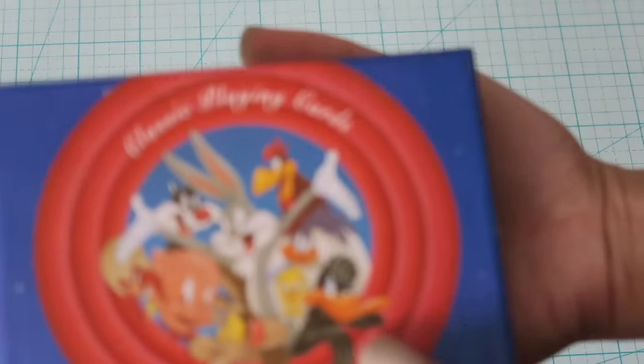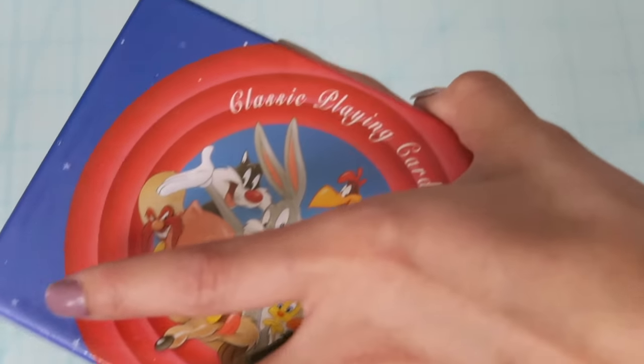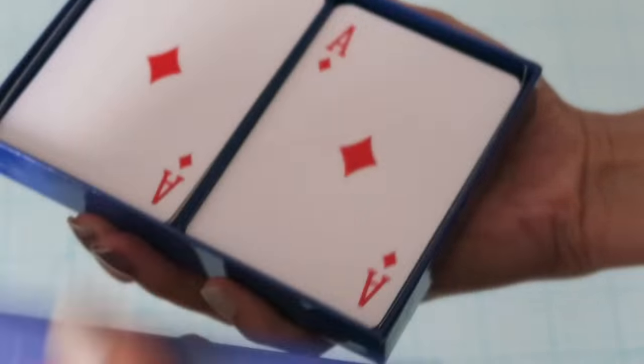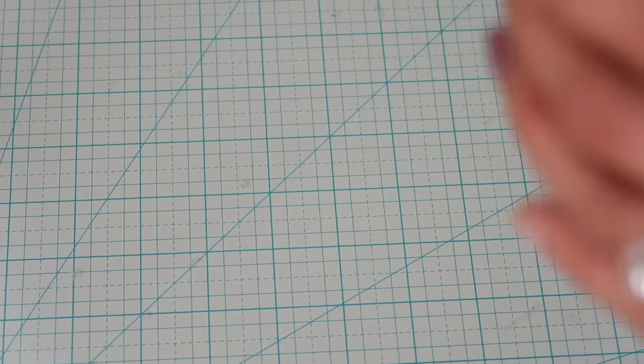I also picked up this set of Looney Tunes playing cards. I went through them when we got home and made sure it had all the sets — and it actually is a complete deck. I'm a 90s baby, so we grew up with those cartoons and I thought it would be really cool to have.